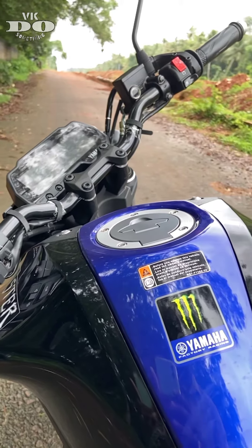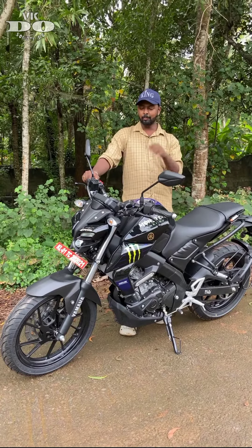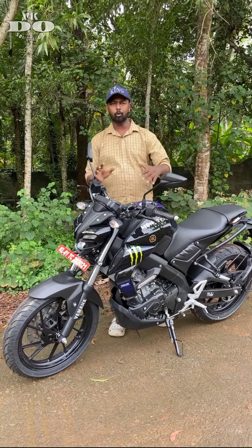The blue color finishing is also great on the tank. But this Monster Edition has a little bulky feel.